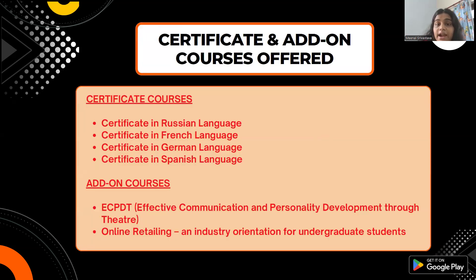Now let's see which certificate and add-on courses are available. There are four certificate courses: Certificate in Russian Language, French Language, German Language, and Spanish Language. For add-on courses, there are two: PCPDT — Effective Communication and Personality Development Through Theatre — and Online Retailing and Industrial Orientation for Undergraduate Students. These can be pursued alongside your major courses.